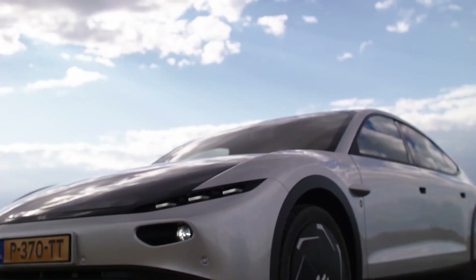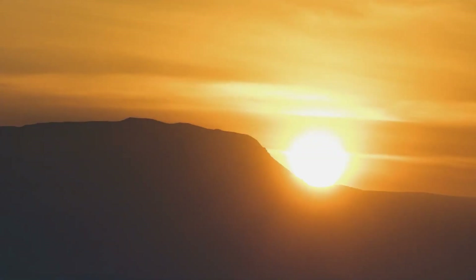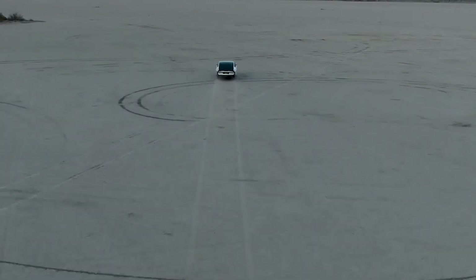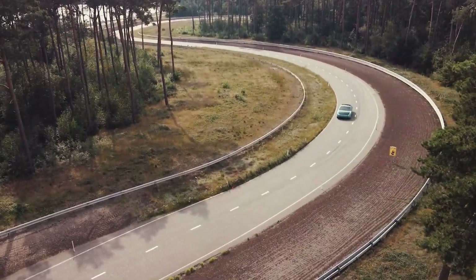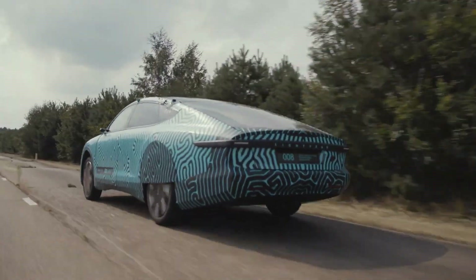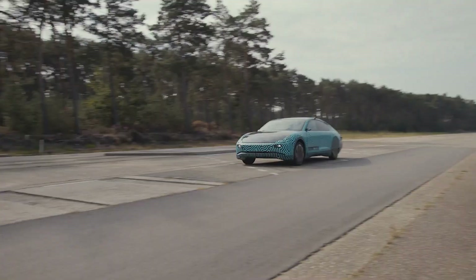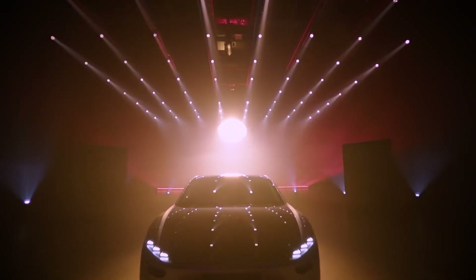Inside, the car exhibits sustainability by using vegan and eco-friendly materials, including plant-based leather, recycled PET fabrics, and wooden elements from sustainable sources. The outer panels are made of recycled carbon to minimize environmental impact. At €250,000 before taxes, the Lightyear Zero is a high-end choice for those looking for an eco-friendly mode of transportation.